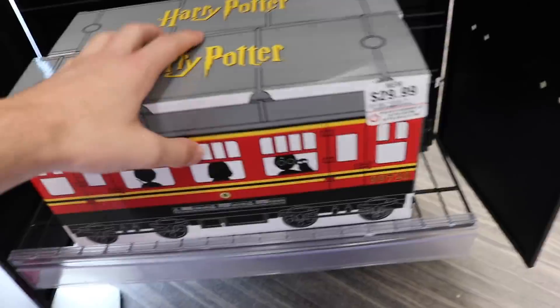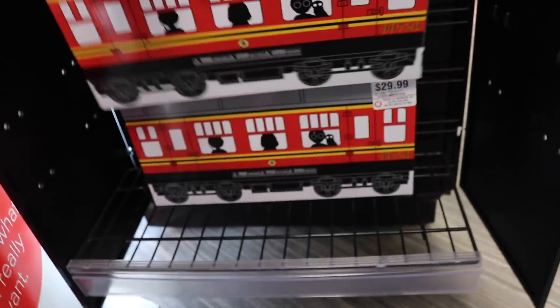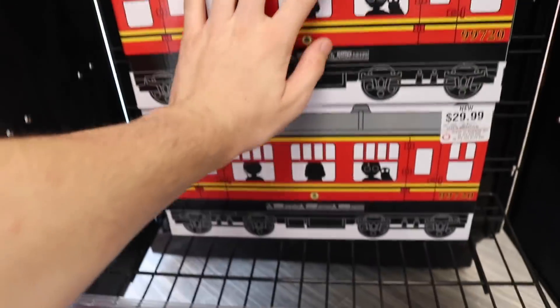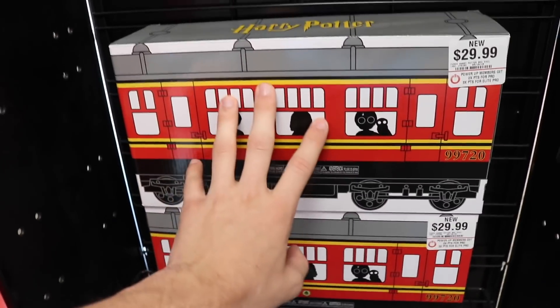Down here I found the Mystery Box. I'm not going to be picking it up today - it's going to kill me to leave without it, but I'll be able to find it some other time. It's just going to sit right here. One of these could have a Sirius Black chase in it, but we're going to leave it for today.